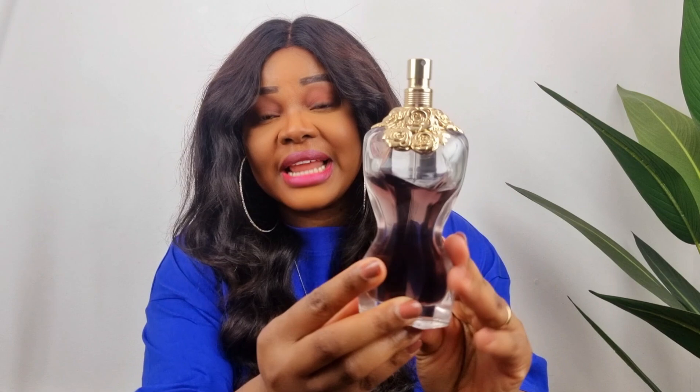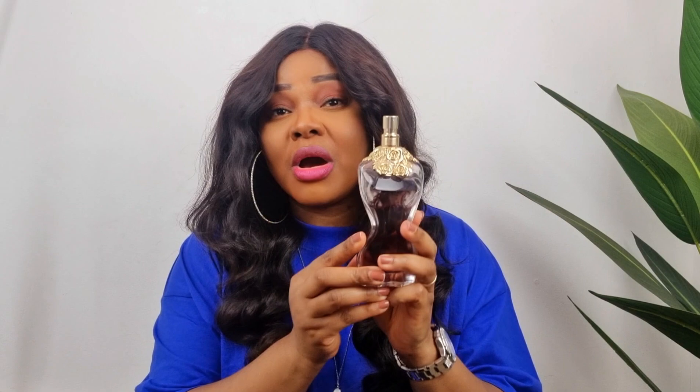I would wear this perfume more in the spring and autumn — I wouldn't really wear it in the summer because I think it might be too cloying. The longevity is like eight hours plus; this is a very long-lasting perfume. The sillage is incredible and it projects about arm's length — people will smell you without being right next to you. You can see I've used quite a bit of this, which shows how much I love it. So this is La Belle by Jean Paul Gaultier.